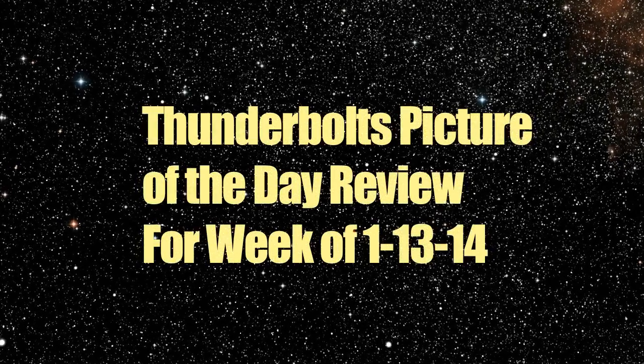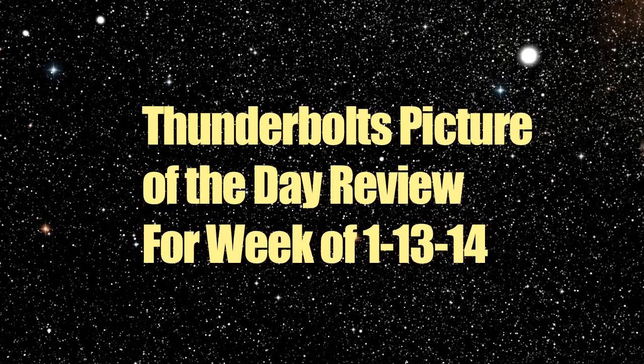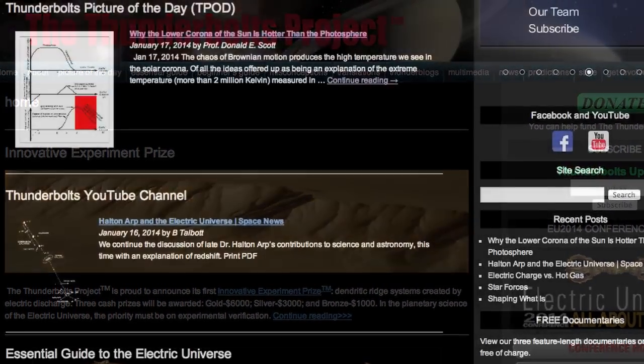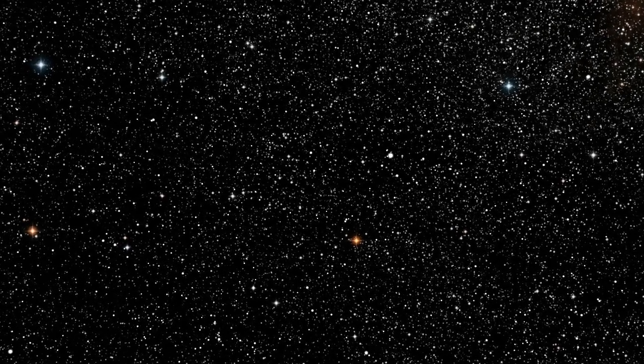Welcome to the Thunderbolts Picture of the Day review for the week of January 13, 2014. This new feature will offer brief summaries of the original articles published every Monday, Wednesday and Friday at Thunderbolts.info. Links to the articles discussed may be found in the About section of this video.